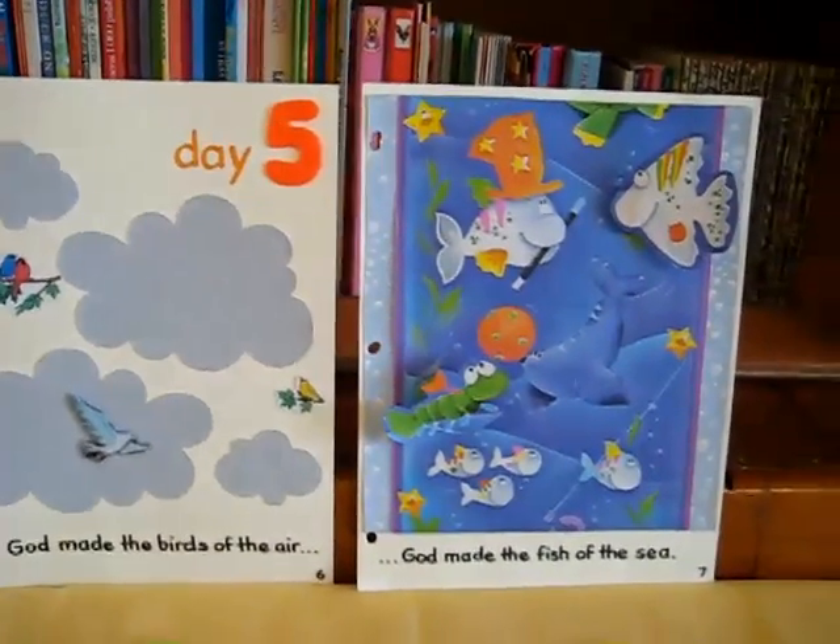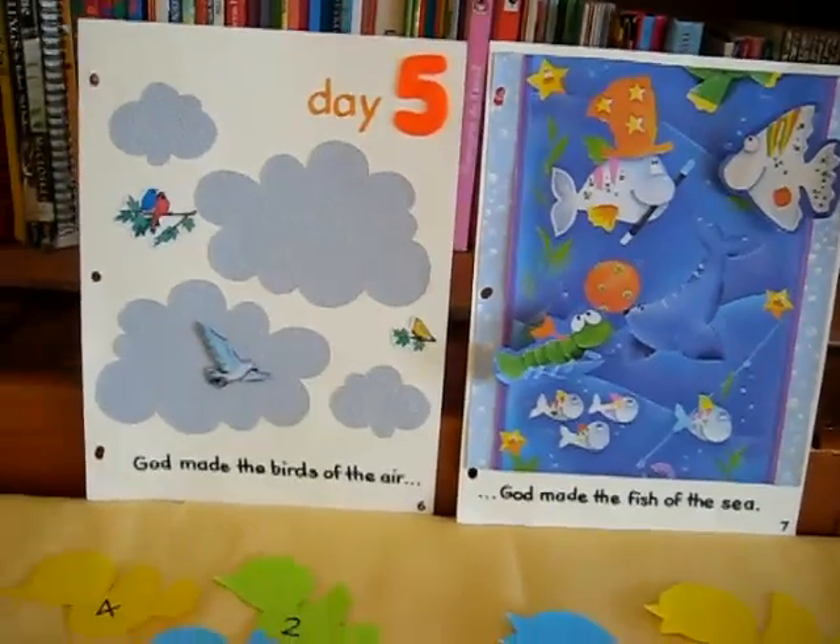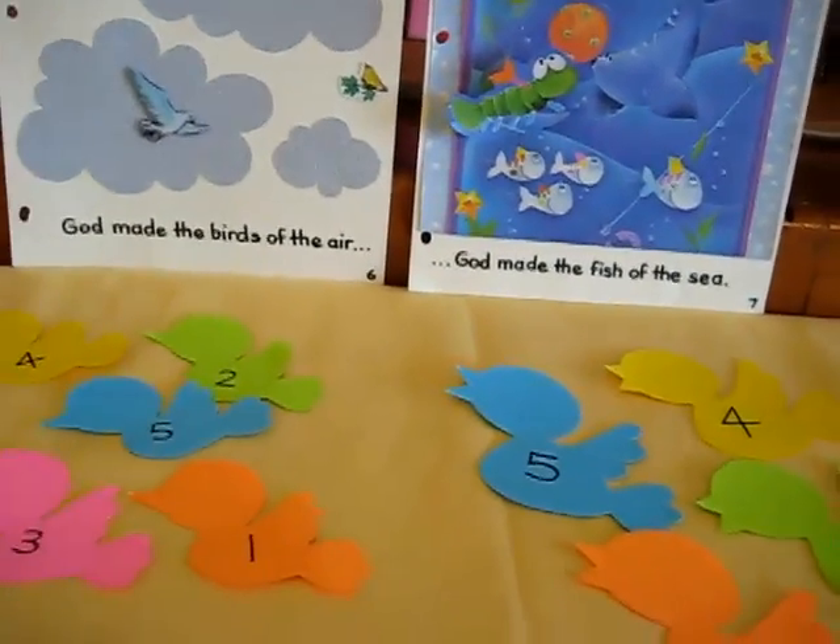For our day five of creation theme, which is God made the birds of the air and the fish of the sea, related to the birds, I made this little game for my little girl.